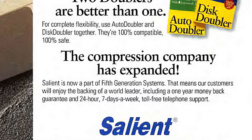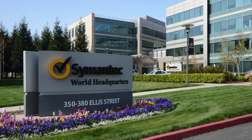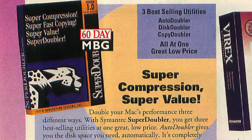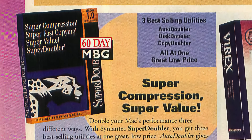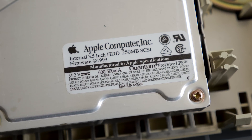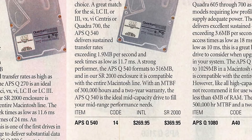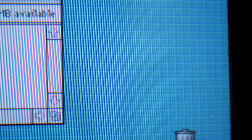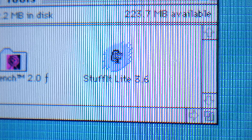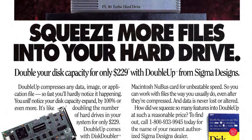Salient Software had been acquired by Fifth Generation Systems in mid-1992, which itself was bought by Symantec a year later. It sat on Disk Doubler, including it in software bundles but not really adding anything new. Through the 90s, disk capacities grew by leaps and bounds and with that, prices fell. By 1995, one could get a 540 megabyte drive for under 300 bucks. While utilities like Stuff It and WinZip soldiered on for creating file archives to send across this new thing called the Internet, tools like Disk Doubler weren't really needed anymore and quietly disappeared.